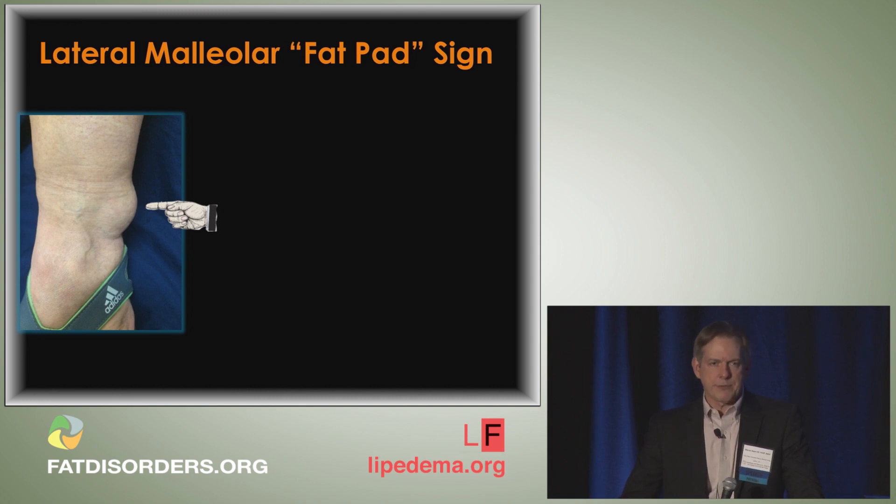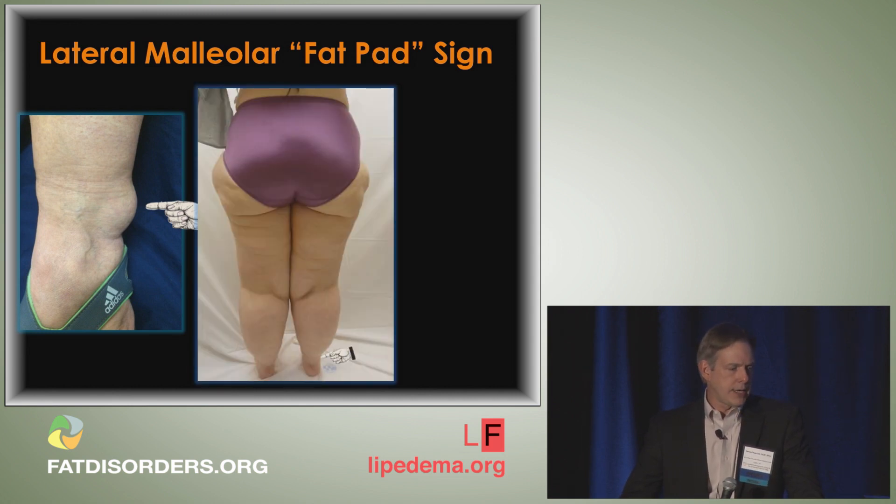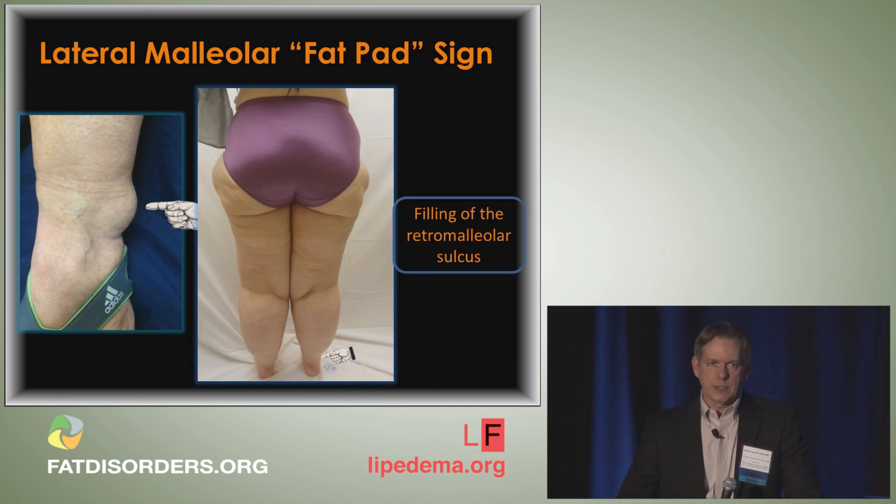The only way you'll pick this up is to look at the patient from a posterior fashion. Notice around the Achilles tendon there is lipedematous filling of the retromalleolar sulci. Normally on the outside and inside of your Achilles tendon you have concavity, but this fills in with fat. You'll see this if you look at somebody from behind — filling the retromalleolar sulcus.